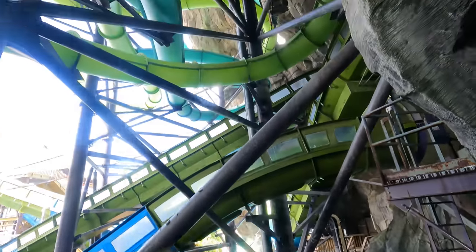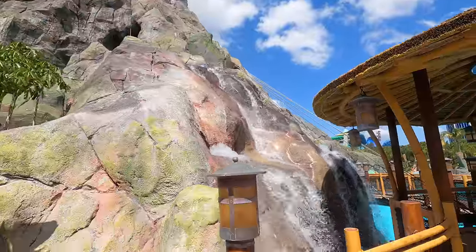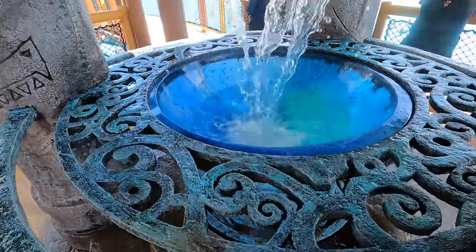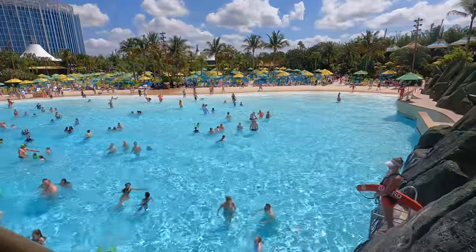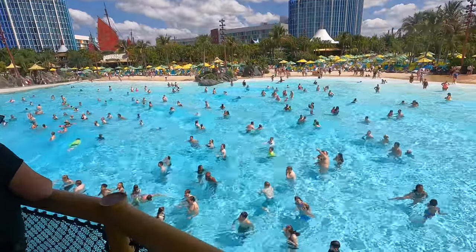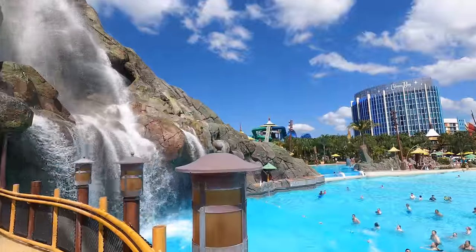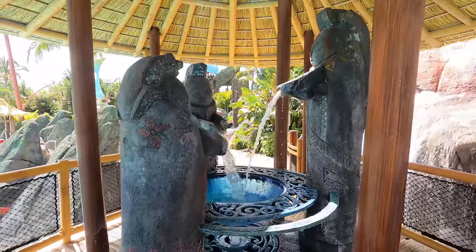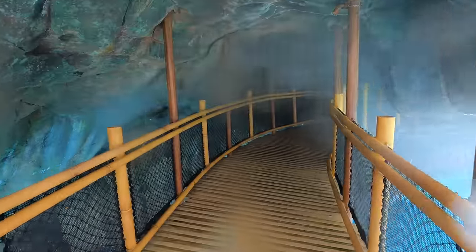There's the Fearless River. I have never seen this before — look at that! This is incredible.